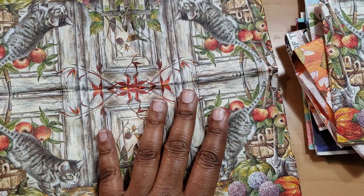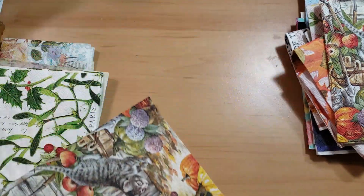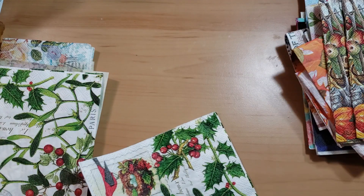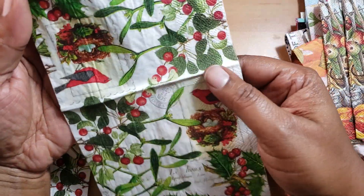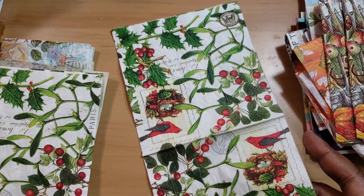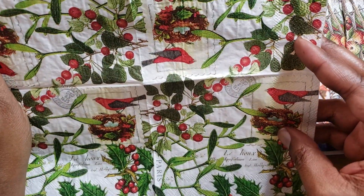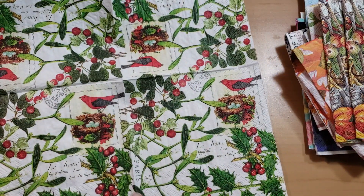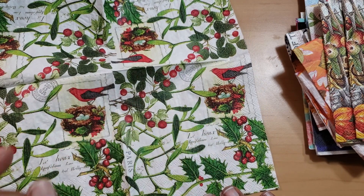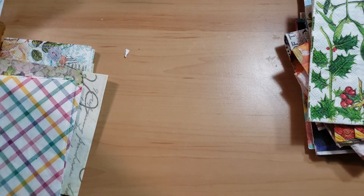Whenever I think of napkins, I usually use the second layer to wipe up messes on my desk. Someone said they actually use them to blow their nose — which is what they're designed for! Look at the birds — beautiful birds. And this one has Paris on it with a stamp. Anything that says Paris, I'm sold. I went there and it was raining, but the food was delicious.